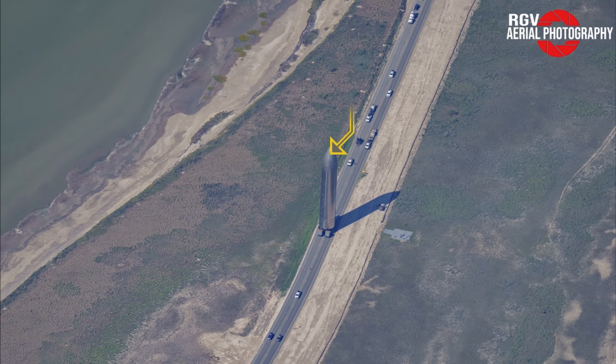Lastly, during our flyover, Ship 26 was rolled out to the pad ahead of its spin prime and static fire campaign. Could this be that this ship will be paired with Booster 10 for IFT-3? Let me know what you think in the comment section down below.